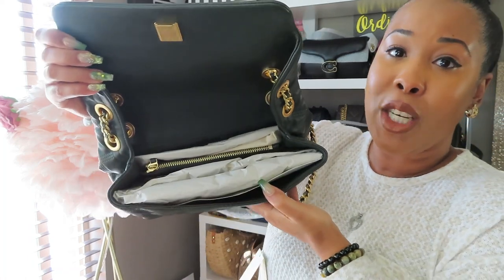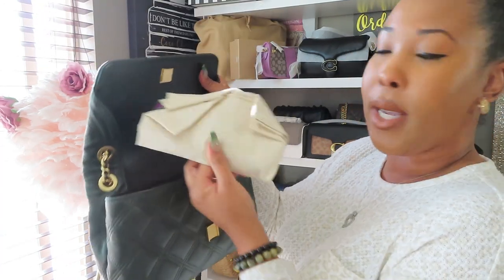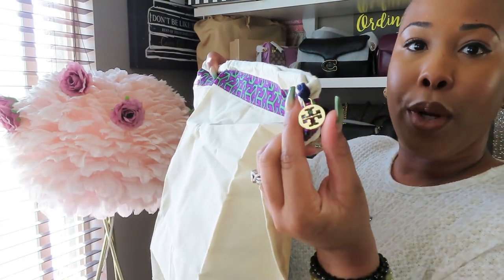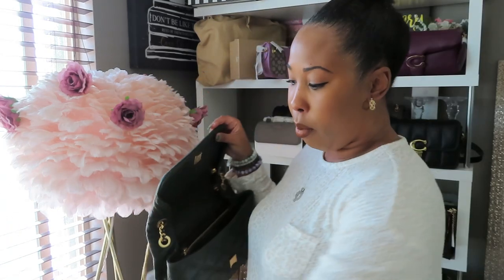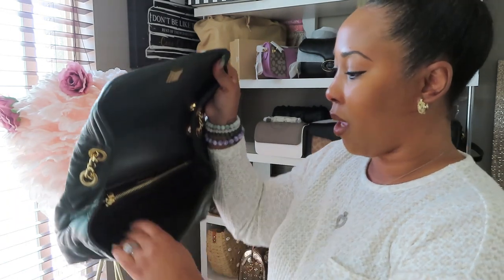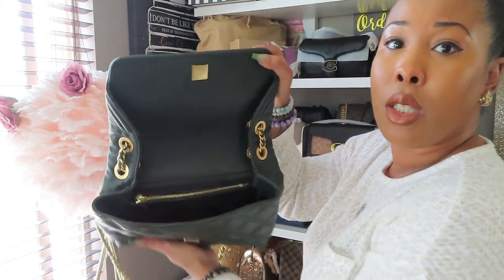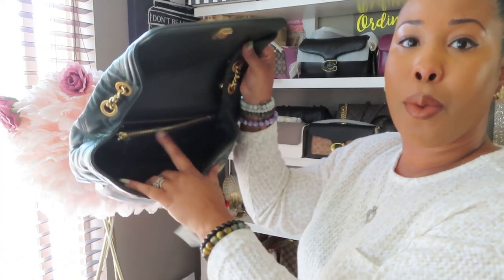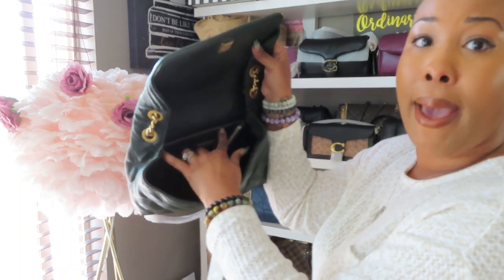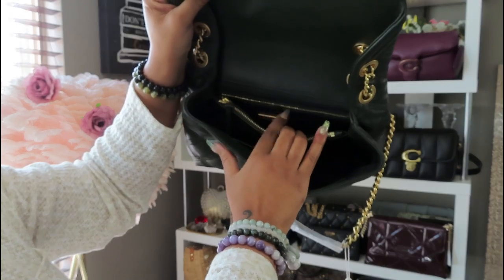The inside of the bag appears to be quite spacious — there are definitely two compartments with the center zipper. They included their dust bag, which also has the pretty Tory Burch logo and an embroidered pattern on it. This bag is super spacious. In addition to the two compartments, there are also two zippers: the center zipper right here, and another back zipper on the back wall of the bag, which is really great.